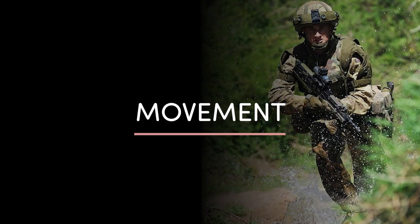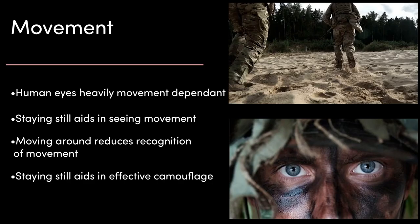And then finally we have movement. Human eyesight is heavily movement dependent. Sit still and you'll be able to notice even small movements in your peripheral vision. But if you're moving around, you'll greatly reduce your own ability to notice movement in your field of vision. Effective camouflage often means you need to stay as still as possible or reduce the enemy's ability to see any of your movement.